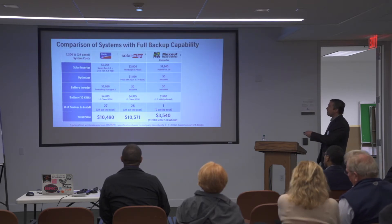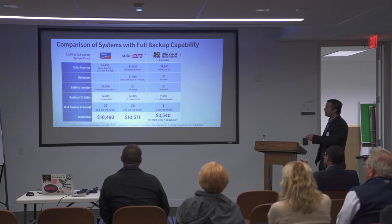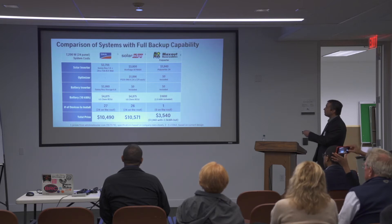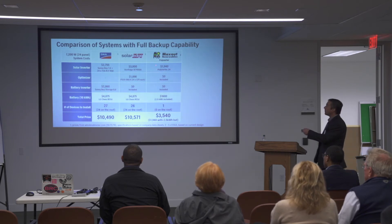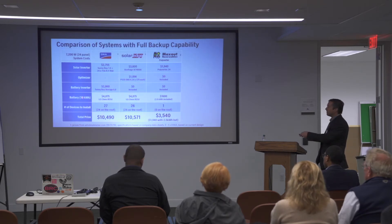How do we compare with the competition? The main competitors with full backup capability are SMA and SolarEdge. With SMA you have to buy two inverters, an expensive battery, and install 24 pieces of electronics on the roof — paying more than $10,000. The Max Out Polyverter at two times COGS is less than $2,000, optimizers included, battery inverter included, and a 2.5 kilowatt-hour battery included.